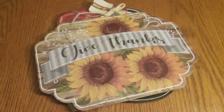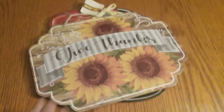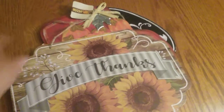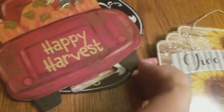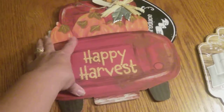Hi there everyone, I have a small Dollar Tree haul for you today. First thing I'm going to show you is these signs. I have this one that says 'Give Thanks' and it has sunflowers — I love sunflowers. I like hanging these on my door. I got the red truck here that says 'Happy Harvest' and it's full of pumpkins.